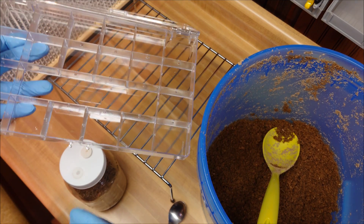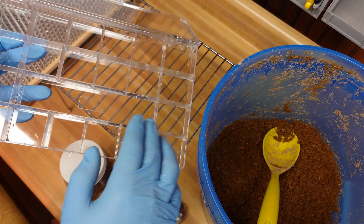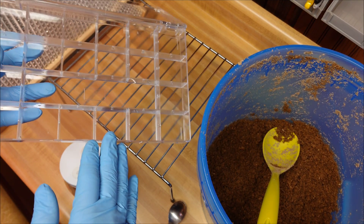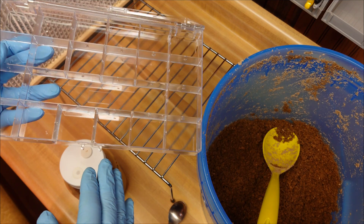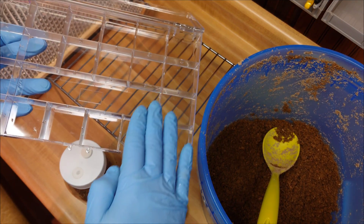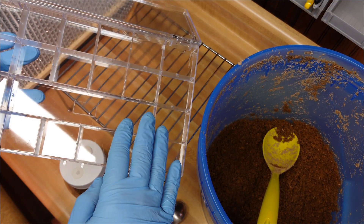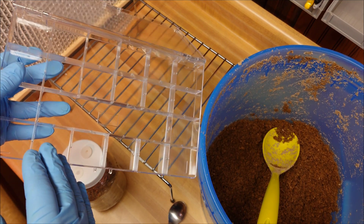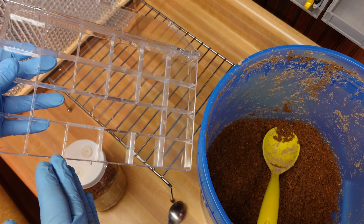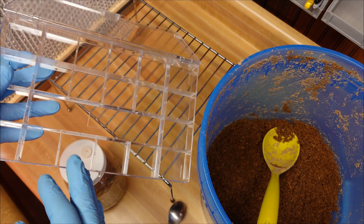I'm going to fill that center compartment with grain spawn, then fill the rest of the quadrants with pasteurized fuel pellets. Then I'm going to shade half of this container with just a couple layers of black construction paper. I don't want heavy material because I don't want to insulate it and affect the temperature — just shade half of it and put it right on my fruiting table under 12-on 12-off 6500K grow lights that I typically use for fruiting, and see how the mycelium grows.